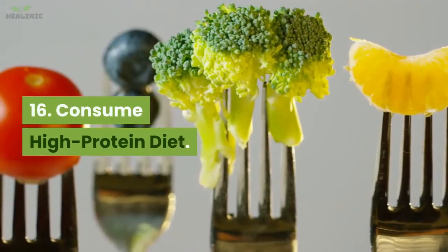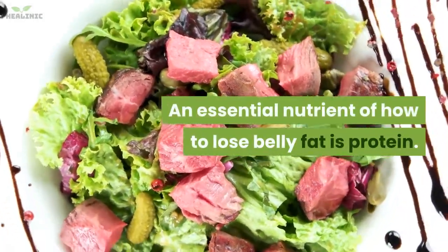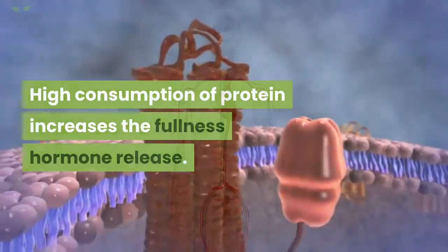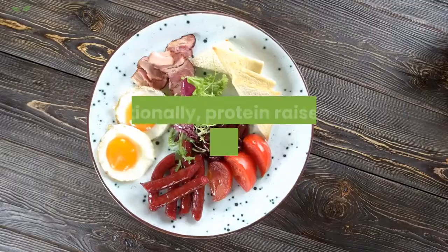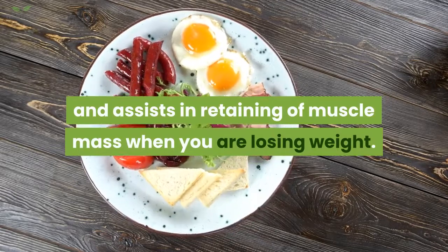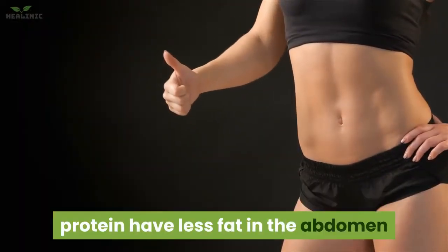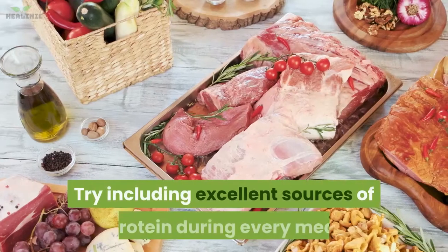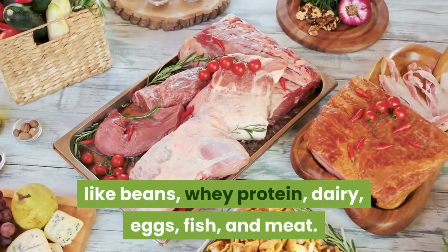16. Consume a high protein diet. Protein is an essential nutrient for losing belly fat. High protein consumption increases the release of the fullness hormone, which promotes fullness by reducing your appetite. Additionally, protein raises your metabolic rate and assists in retaining muscle mass when you are losing weight. Studies have shown that individuals who consume a lot of protein have less abdominal fat. Try including excellent protein sources at every meal like beans, whey protein, dairy, eggs, fish, and meat.